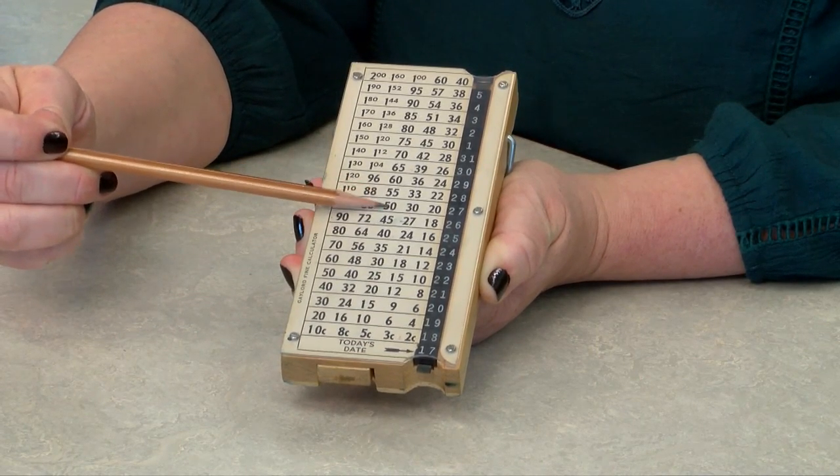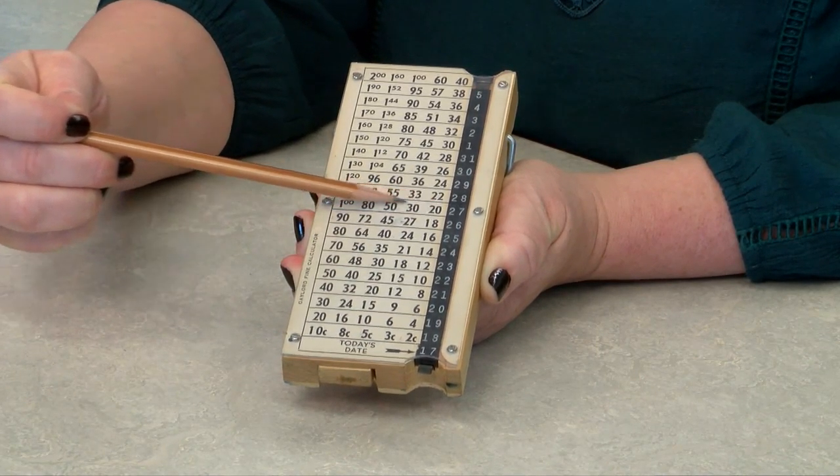You can see the amounts of the fines ranged from 2 to 10 cents per day. Fines haven't increased very much in the past 40 years — today overdue books are still only 5 cents per day.